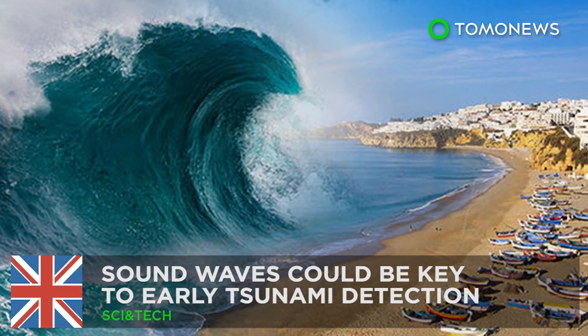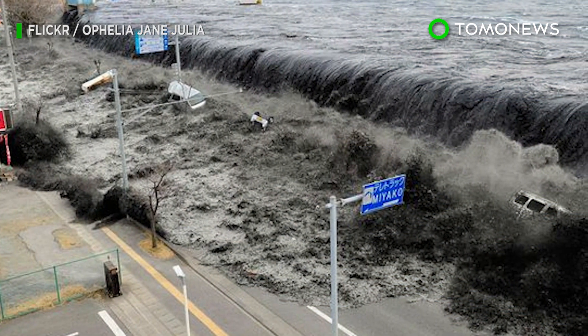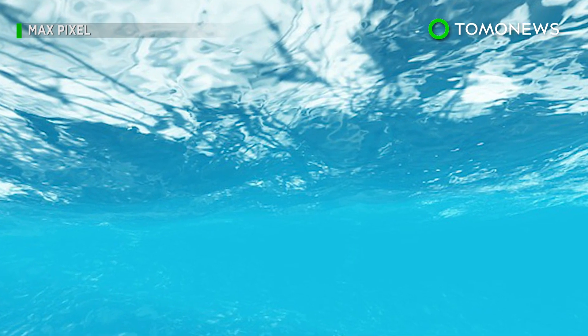Detecting tsunamis early. Mathematicians may have devised a way to calculate the size and force of a tsunami well in advance using underwater sound waves.